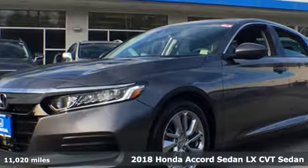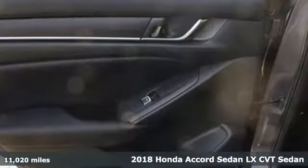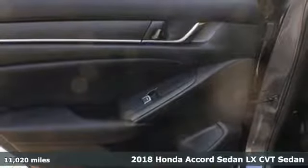Here's a 2018 Honda Accord Sedan. It's Honda, so longevity comes standard.